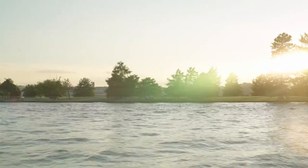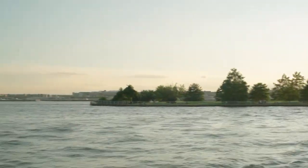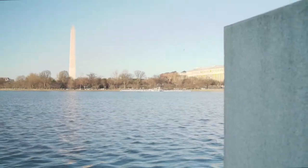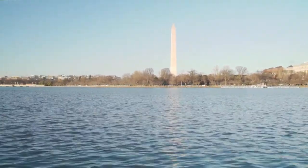This meeting of the two rivers illustrates just how important Anacostia River health is to the health of the Potomac, because everything that flows down the Anacostia will inevitably flow into the Potomac River and then down into the Chesapeake Bay.